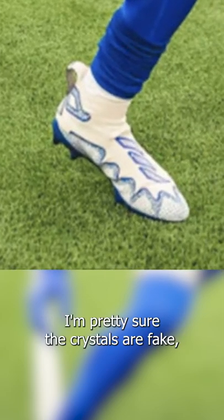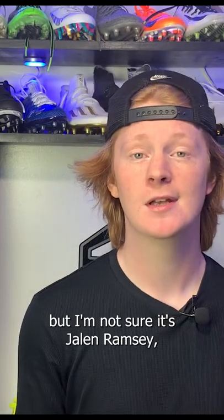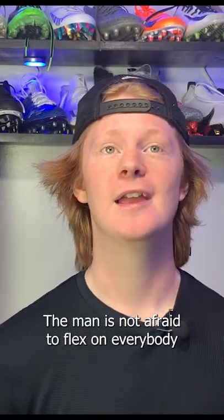I'm pretty sure the crystals are fake, but I'm not 100% sure — it's Jalen Ramsey, so who knows? The man is not afraid to flex on everybody every single day.